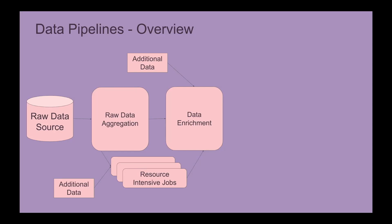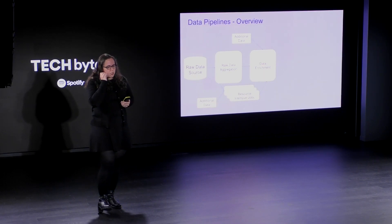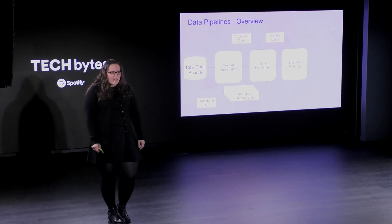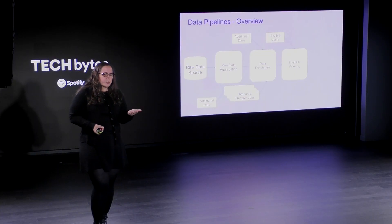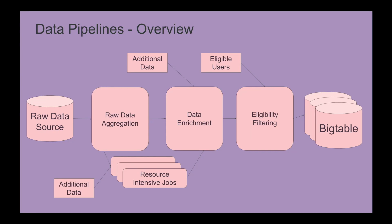The next job is what we call data enrichment. We take all the data already computed and grab from other data sources to add things like images and metadata — because each view in the Wrapped experience had a picture as well as a play button for a track. Finally, we have a pipeline that filters the data down to just the users who are eligible to receive the Wrapped experience, since you can only get a meaningful experience if you streamed enough music throughout the year and there are precise requirements. We did this separately to have a view on who got filtered out and why. All the data is then stored in Bigtable, accessed by a service that served the data to users.